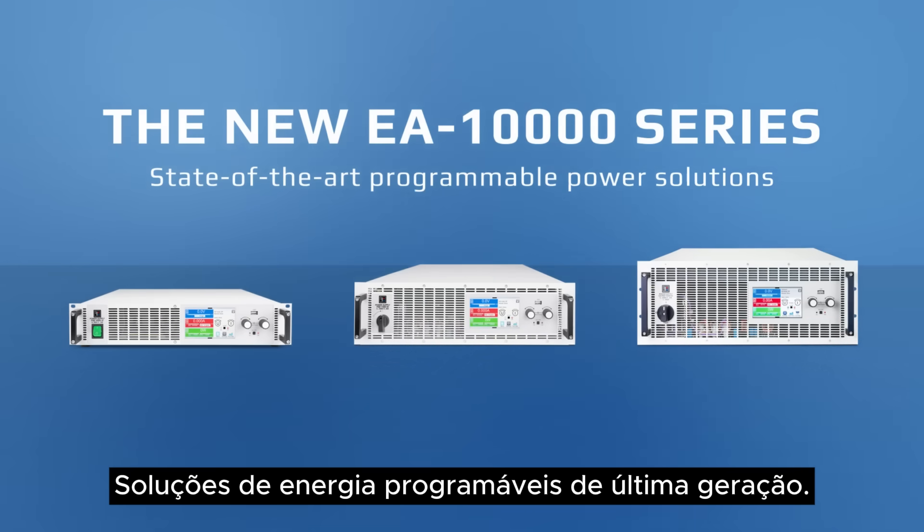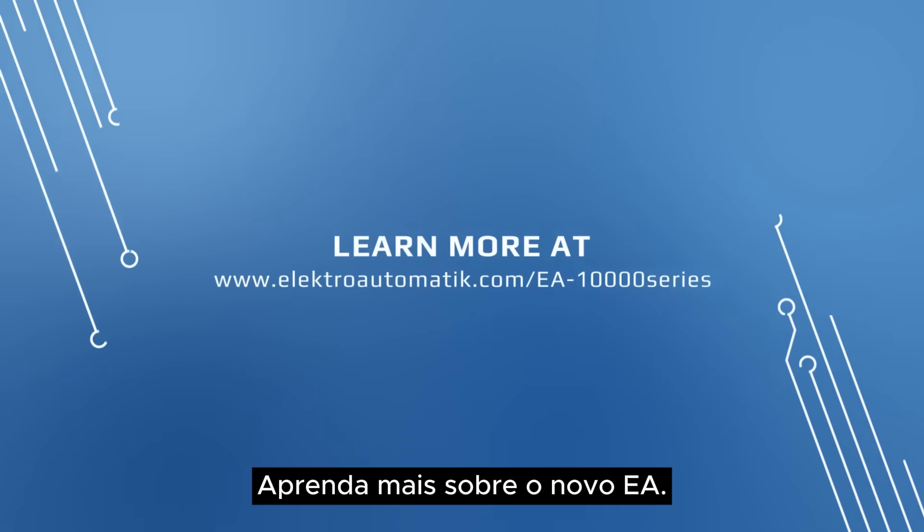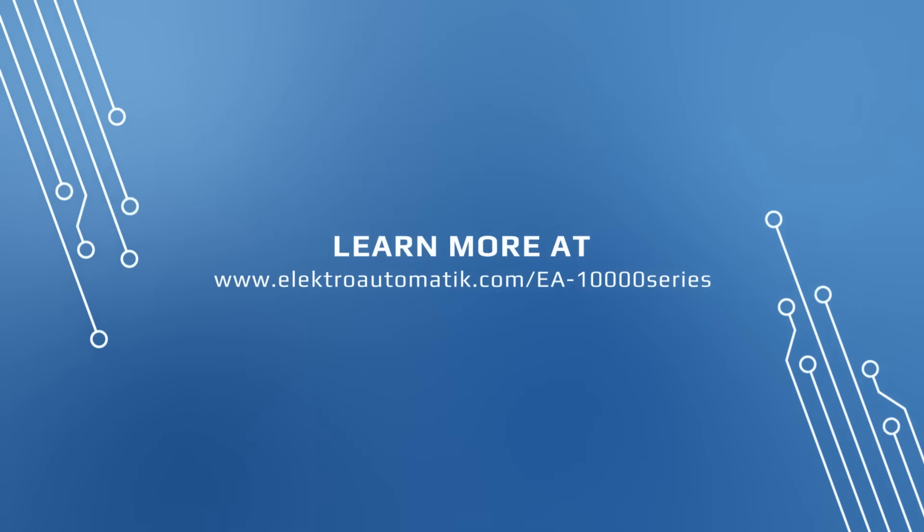The new EA 10,000 series — state-of-the-art programmable power solutions. Learn more about the new EA 10,000 series at electroautomatic.com/EA-10000-series.